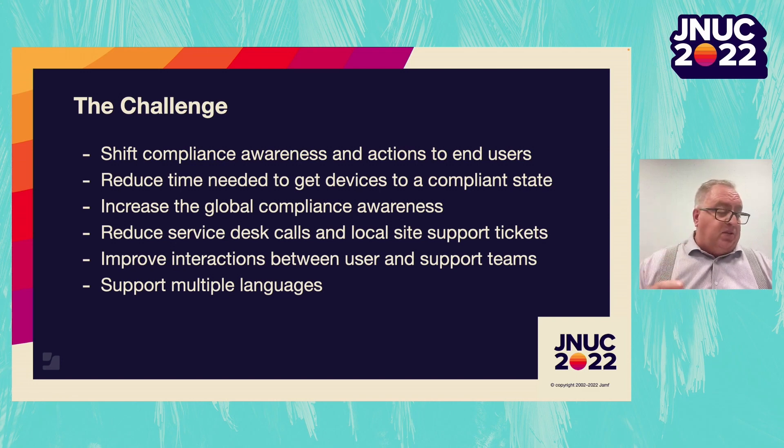We challenged ourselves to communicate to our users directly, providing them information without having to pull reports, compile emails, and then send the emails. We needed to save time in order to help our users get their devices to a compliance state. We also wanted to reduce the amount of time to return the device to a compliance state and overcome a 24-hour standard inventory update in Jamf. We wanted to speed that turnaround time up and support users by providing all the information we can, including instructions in their preferred languages.